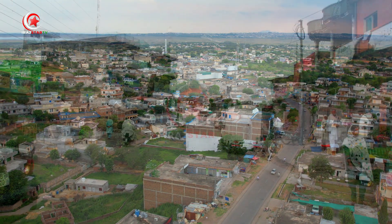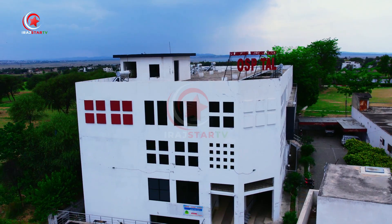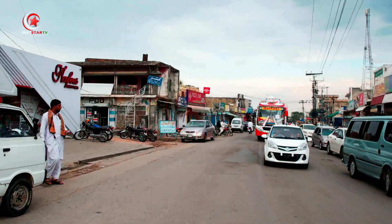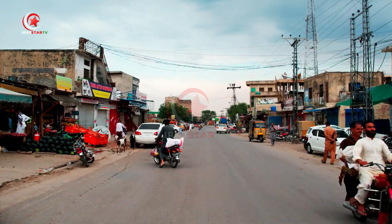Islamgar boasts a developing infrastructure that caters to the needs of its residents and visitors alike. From schools and hospitals to banks and markets, the city provides essential facilities. Additionally, the agricultural industry thrives in Islamgar, with bountiful crops such as wheat, rice, and corn grown in abundance.